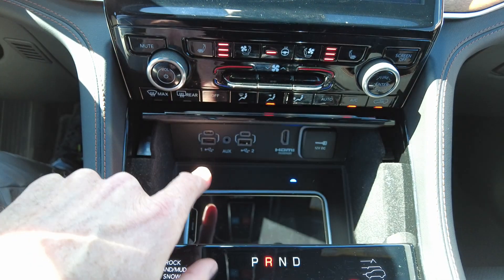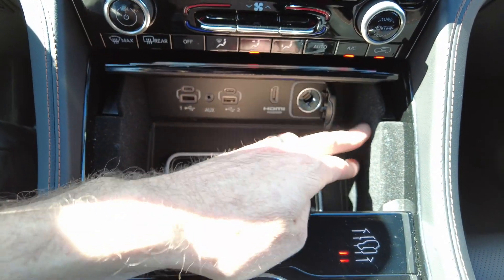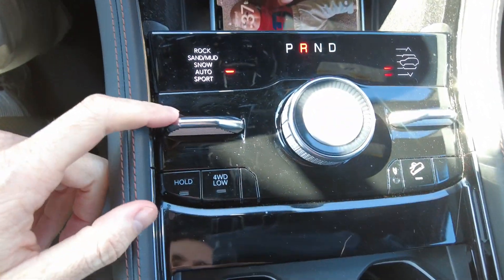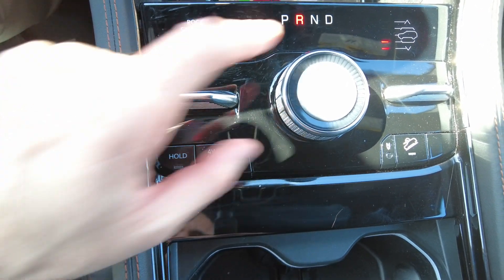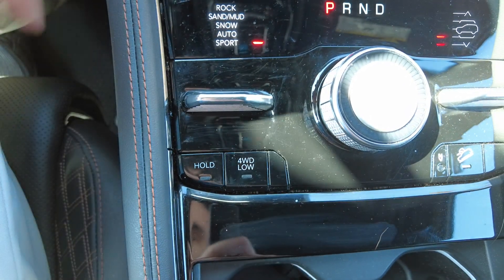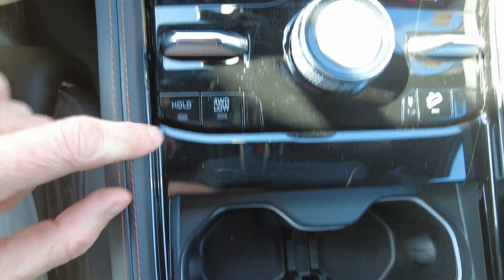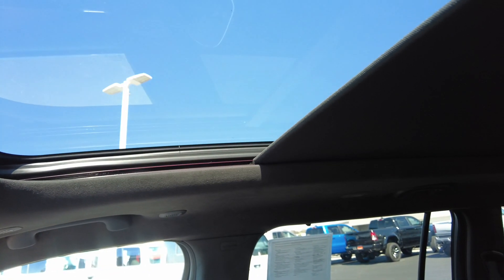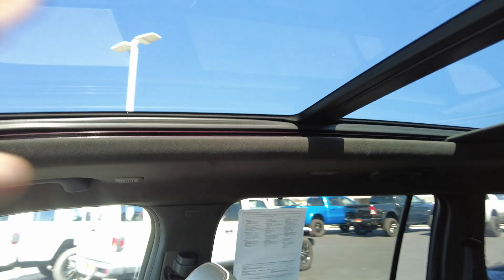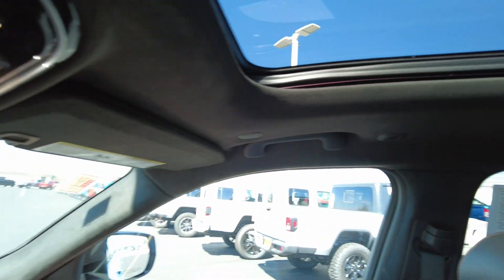Heated seats, cooled seats, heated steering wheel. All kinds of plug-ins here for your phone. And if you don't want to plug it in, you just set it down — it's got a wireless charger. This has got the QuadriLift air suspension, so it's air ride. It'll lower and raise as you get in and as you drive, and you can adjust it to sand, rock, sport, or auto to adjust the ride height and driving conditions for the vehicle. It does have the opening panoramic skylight with a sunshade, and it opens all the way to the back. The whole front section will pop open too.